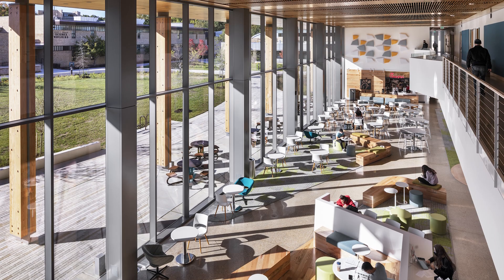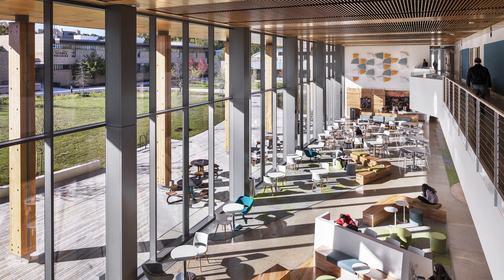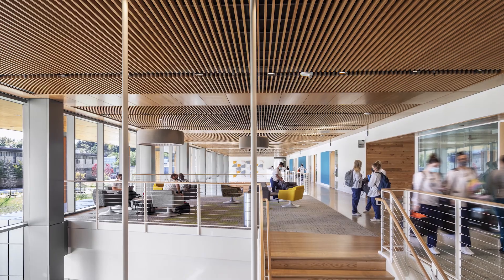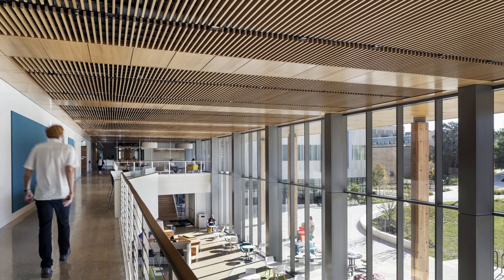A striking feature of the new Health and Life Sciences building at Anne Arundel Community College is a richly colored and heavily textured wooden ceiling. To create this feature, Walls and Ceilings Inc. had to deliver some extraordinary work.